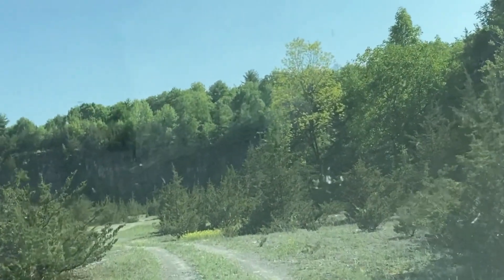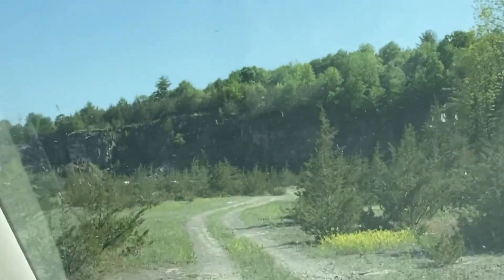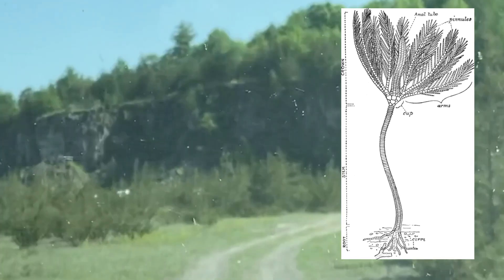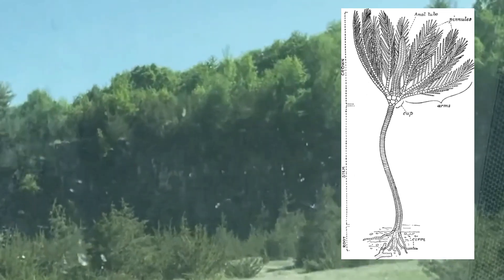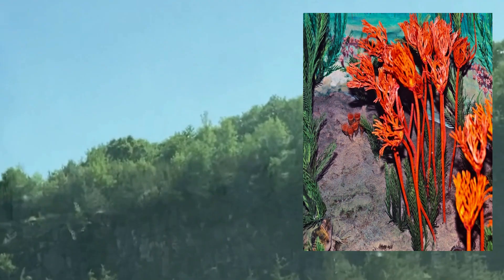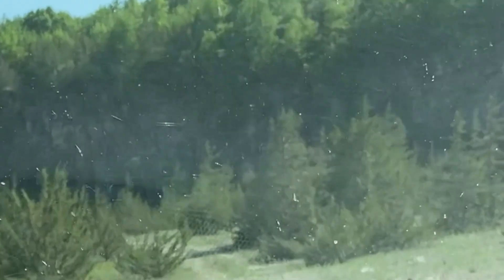Okay, last stop of the day. We're looking at a site that has lots and lots of crinoids. I already have a lot from here, so I'm probably just going to go around and see what everybody else finds and see if they're willing to let me put them in the vlog.